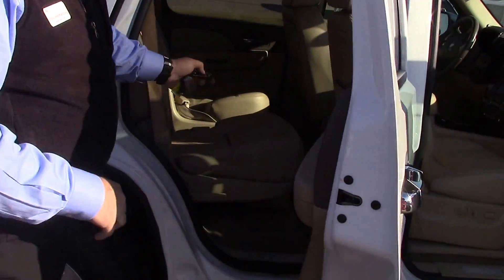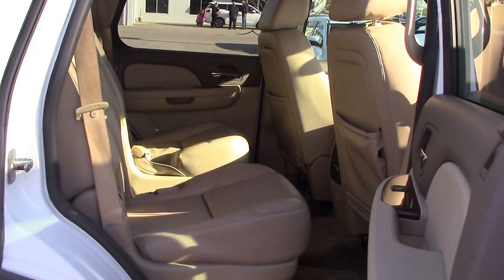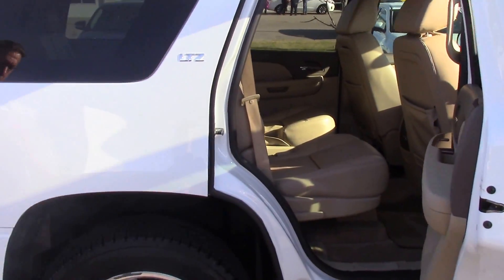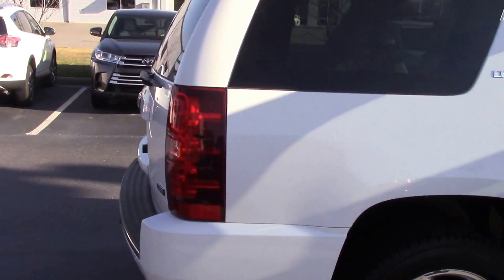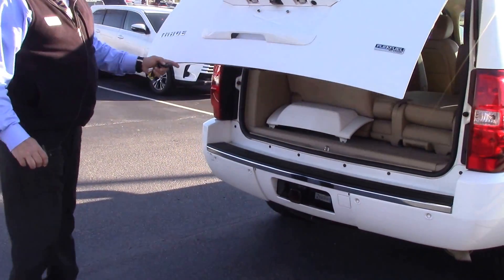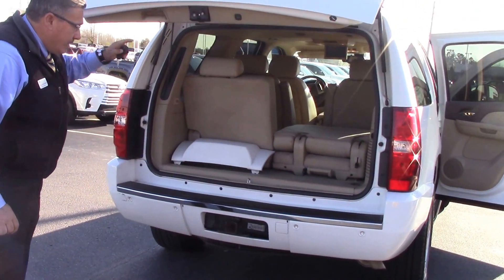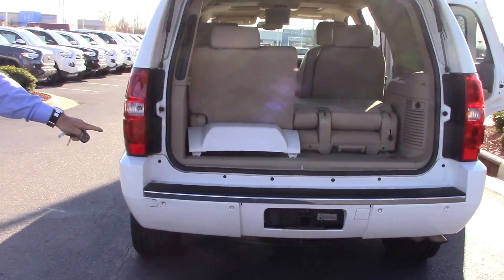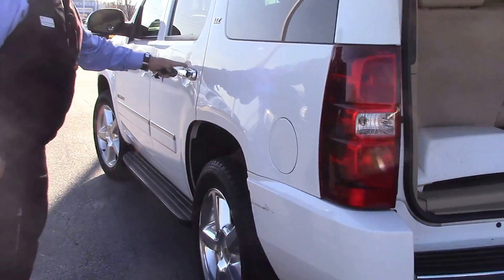Come back here and look in the back — we have captain's chairs, and a nice Panasonic DVD player there for you. I'm going to open up the back for you: split-level folding seats, third row seating, and trailer towing — a tow package. This is the LTZ model.